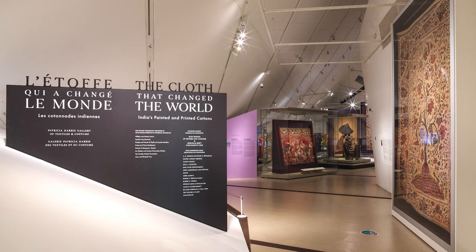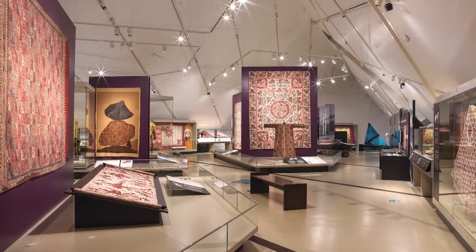Hello, my name is Sarah Fee and I'm the lead curator for the ROM original exhibition Cloth That Changed the World, India's Painted and Printed Cottons, which is on view now at the Royal Ontario Museum.